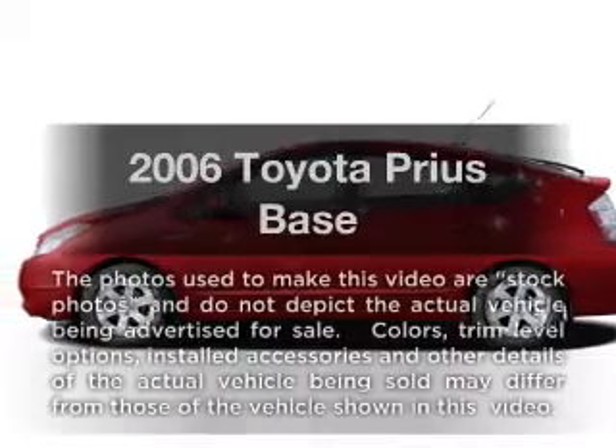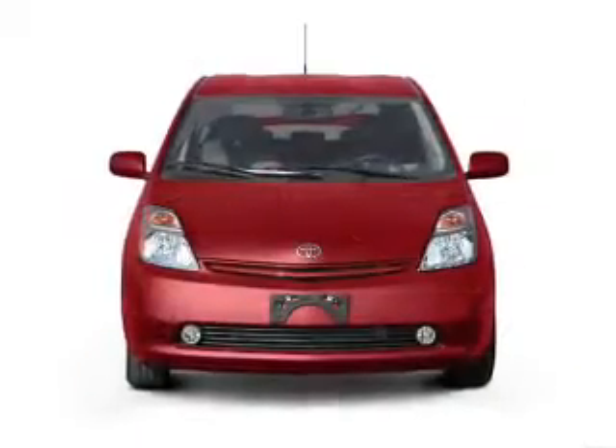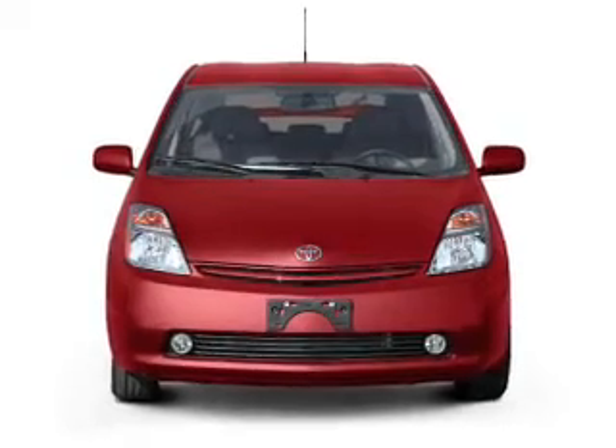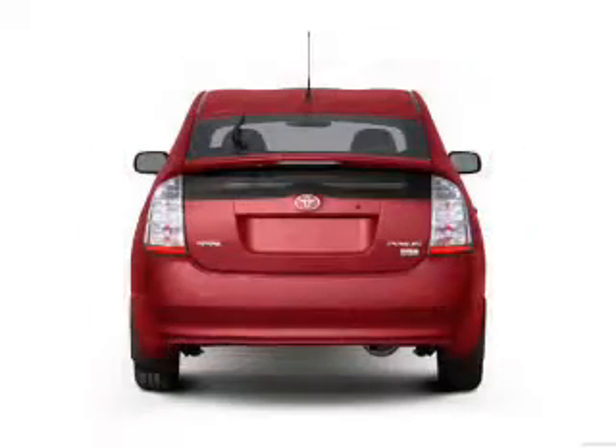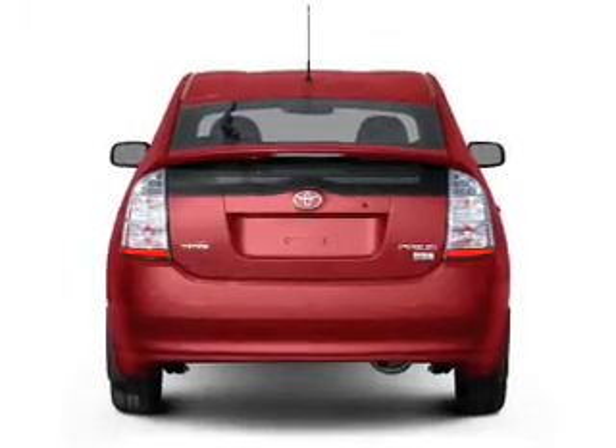Check out this 2006 Toyota Prius. If you're looking for an automobile with great attributes, look no further. With an efficient four-cylinder engine driven by an automatic transmission, premium wheels give a more luxurious look.